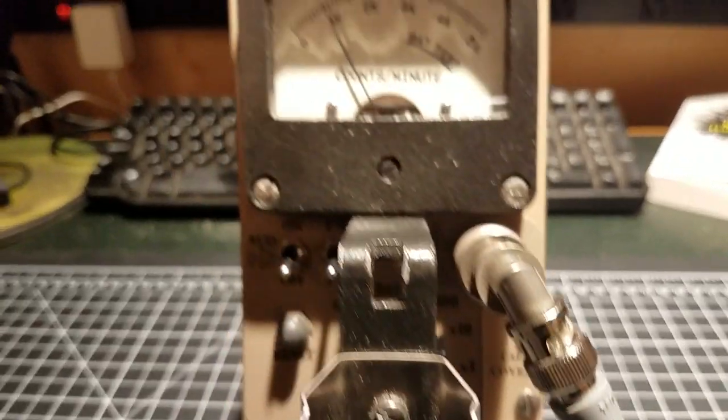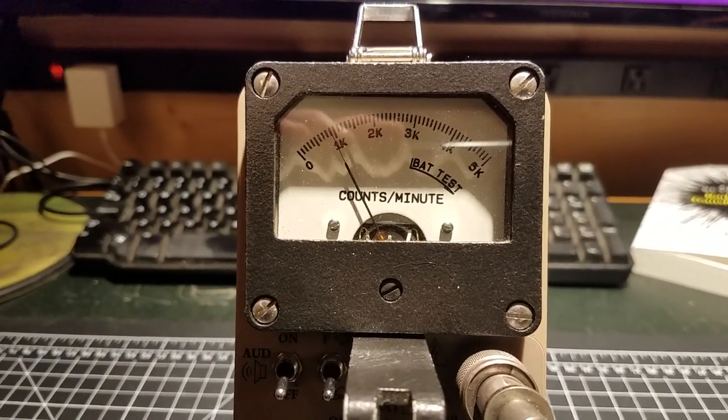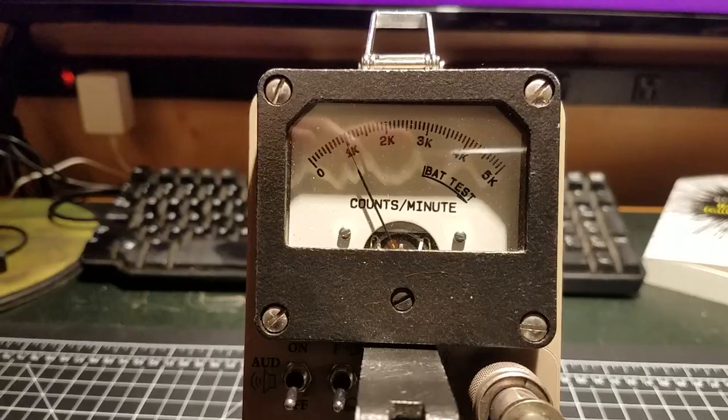Typical background in this room — just to give you an idea, the scale is set to times 10. General background radiation in this room tends to be around 3,200 to 3,300 counts a minute. So we're already at about 10 times that with the scintillator near the rock.